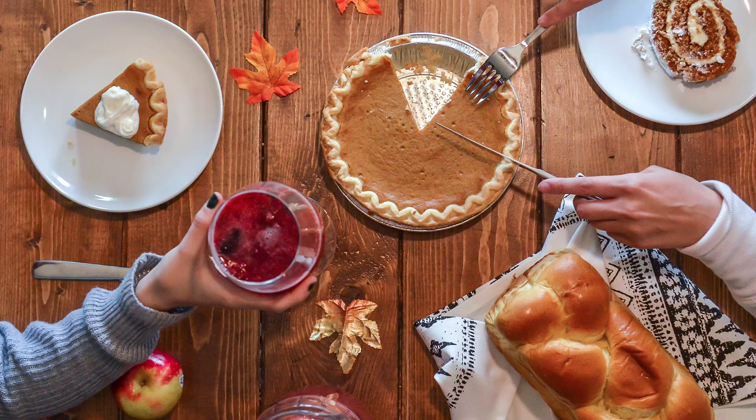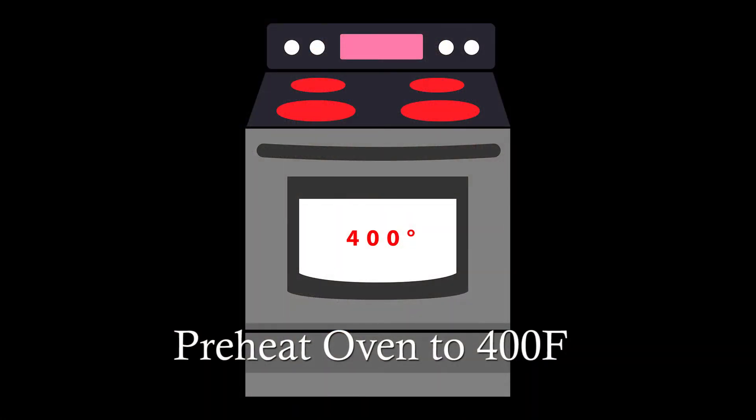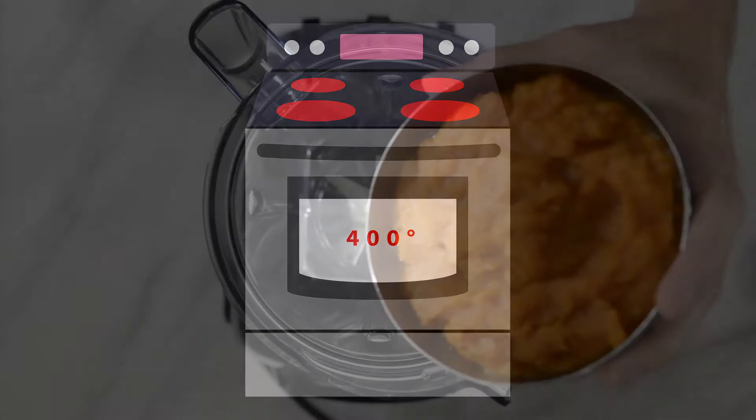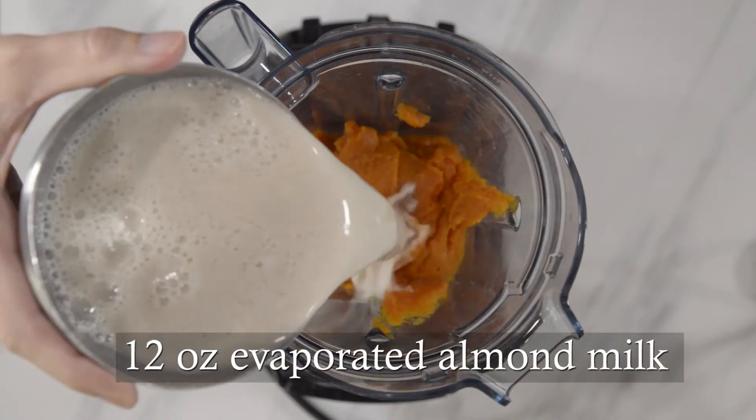Now me personally, I always have fond memories of pumpkin pie. I always associate it with Thanksgiving, as it's always been a staple of American culture with that holiday. Now that we got the history out of the way, let's go ahead and make that amazing pumpkin pie. Let's do it!